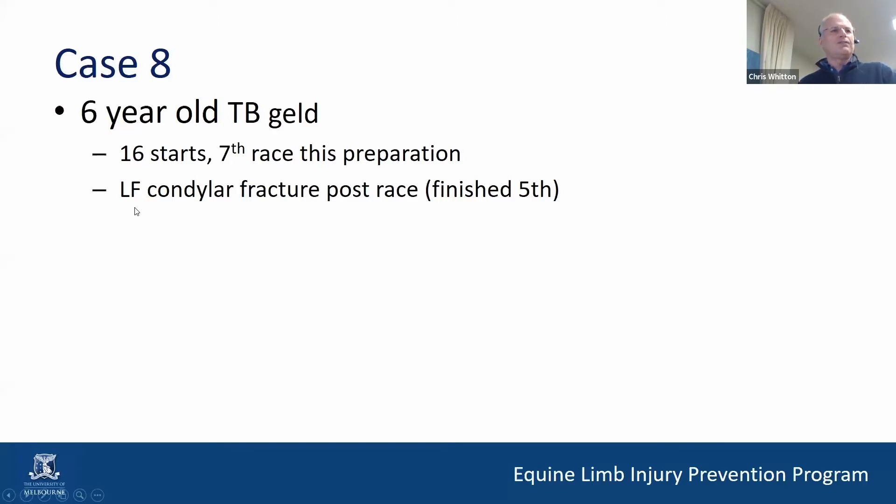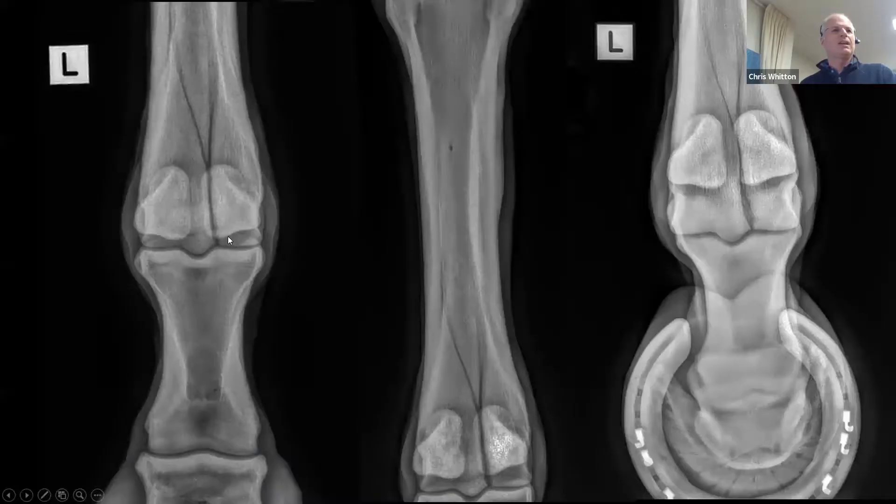It's got a left fore condylar fracture post-race, even though it finished the race and came fifth. It's been sent into us for assessment. Here are the x-rays. The concern is that it's a medial condylar fracture and it's spiraling, as we can see here. It looks like there might be something going on at the articular surface.